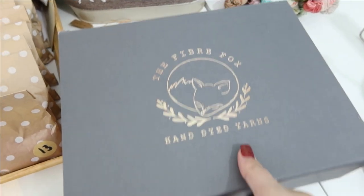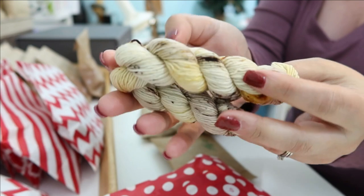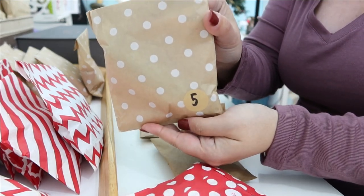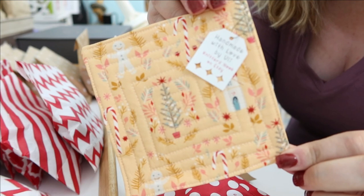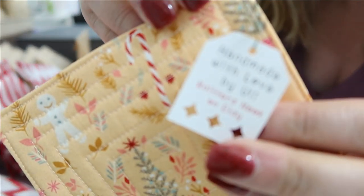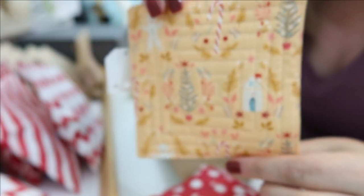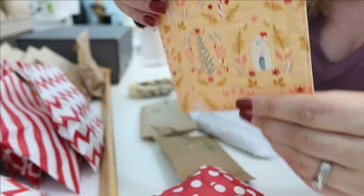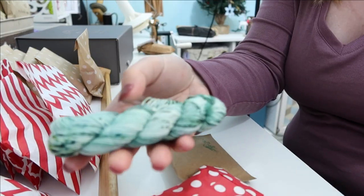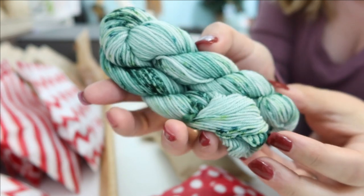Here we are December 5th already, day five of advents! The first one up is from Fiber Fox and the colorway today is Golden Hour, which is so beautiful. After that we have Blush Yarns, and today's colorway - oh, I forgot there was a coaster in there that was hand quilted by Knitter's Nook on Etsy! Look how beautiful that little coaster is - I'm going to be so excited to have that on my desk with my coffee every day. Today's colorway from Blush Yarns is called Spruce, and it's a gorgeous speckled blue-green - so pretty.